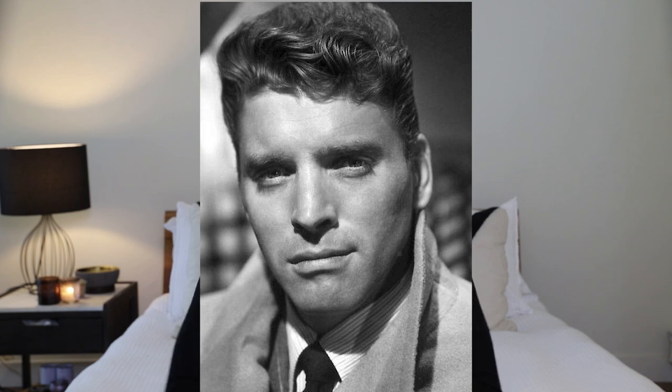Number three is Burt Lancaster. After returning from the fight in World War II, Lancaster began auditioning for plays. Before long, he was a big-time star known for his bright blue eyes and winning smile. His hair was wavy and very naturally slicked back.